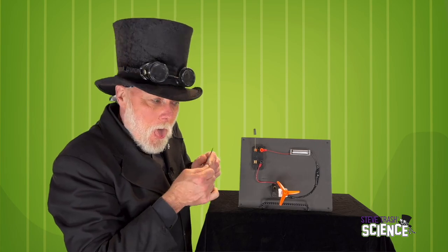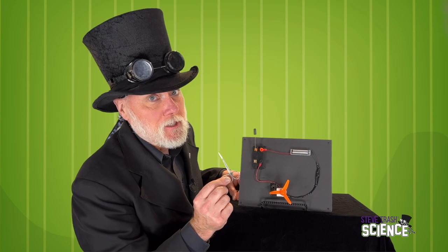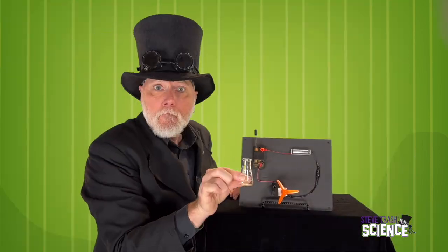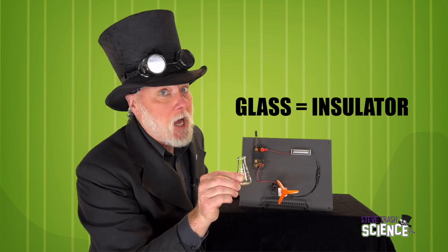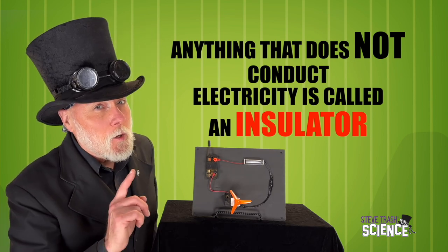Do you think these scissors will conduct electricity? They did — it's a metal, so we kind of thought it would conduct electricity. Now I remember that glass does not conduct electricity. When a material does not conduct electricity, we call it an insulator. The metal scissors were a conductor, but the glass beaker was an insulator.